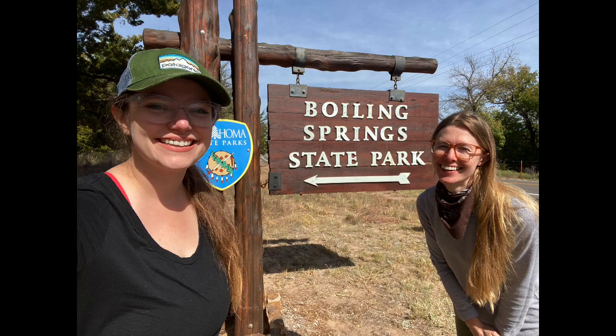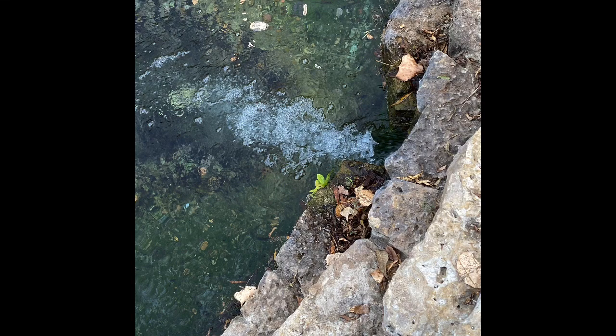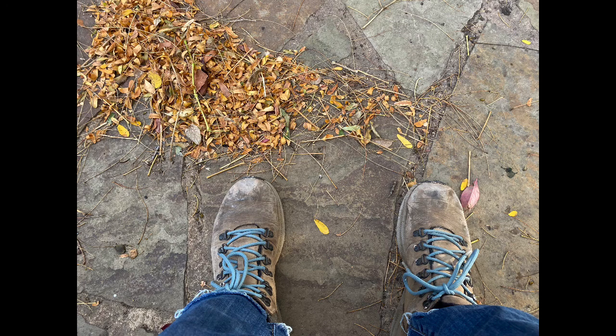We're at Boiling Springs, which is our home base for the week. I just took the hardest nap of my entire life in a hammock in a tree. Now we're taking in the beautiful springs that give the park its name. It's called Boiling Springs not because it's boiling hot or a hot spring, but because the gurgle of the spring looks like the water is boiling. It's an area you should check out — it's so beautiful, almost like a zen Japanese garden. Right now the leaves are falling in yellow and birds are going wild at dusk.